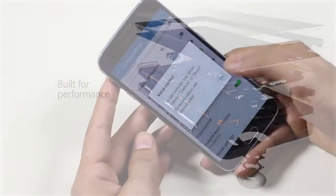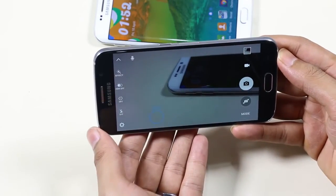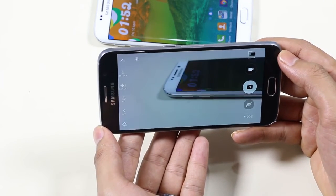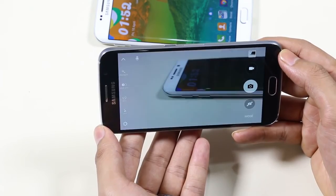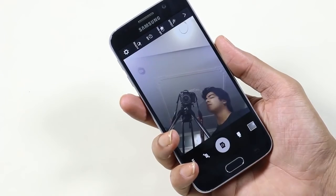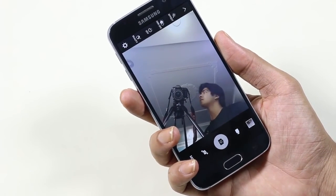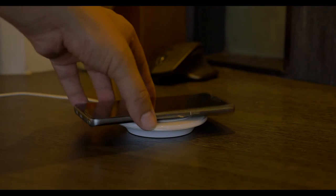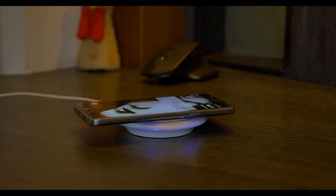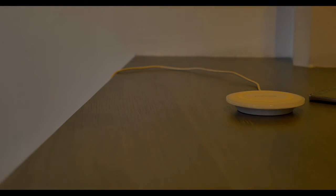Traditionally Samsung announces Galaxy devices in February during Mobile World Congress, but this time it is widely rumored that the S7 will be launched during CES in January 2016, with a price tag of around $650. With a slimmer and sturdier body in two sizes, improved camera optics, a new and faster processor from Qualcomm, and software enhancements, the Samsung Galaxy S7 is set to be a beast. Beyond the curved display, the handset is also rumored to feature 3D Touch-like technology, USB Type-C charging, iris scanners, and a new audio chip.